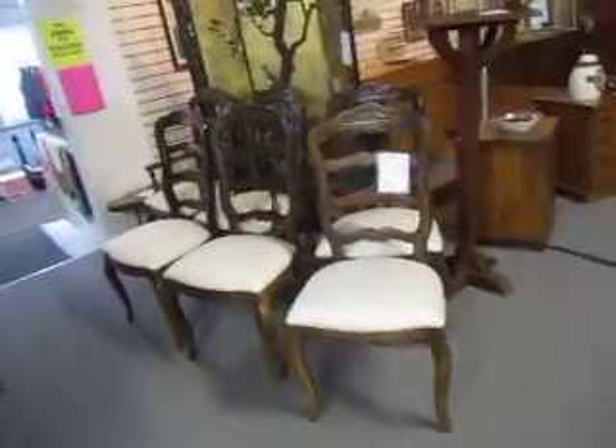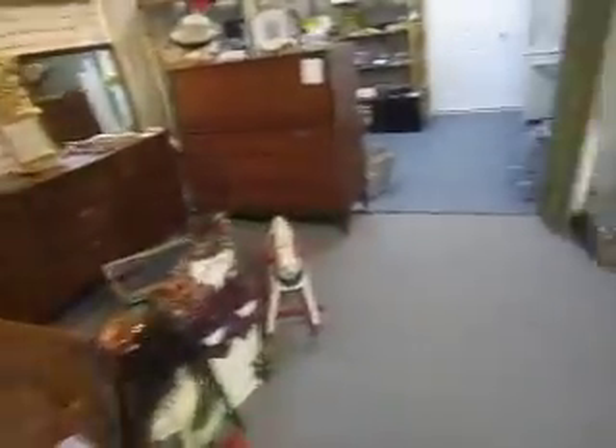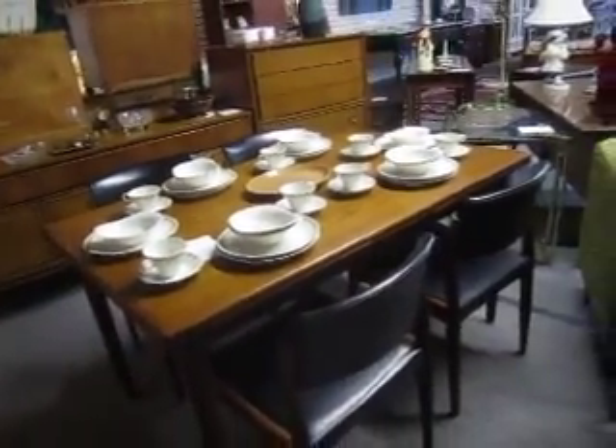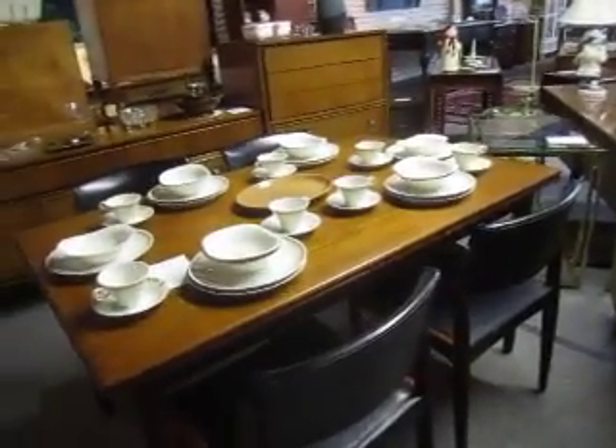There's a really nice drop-leaf cherry table which is $295, a set of six country French ladder-back chairs which is $695, and a Haywood Wakefield bedroom set — real nice.